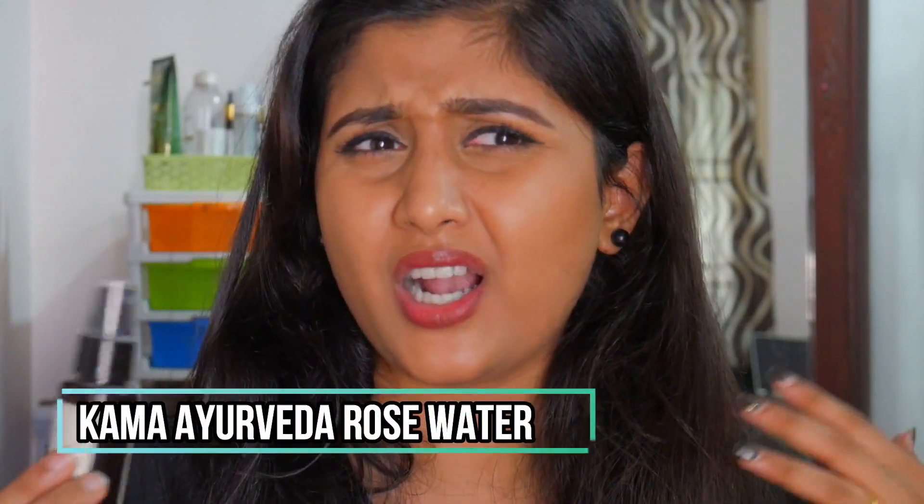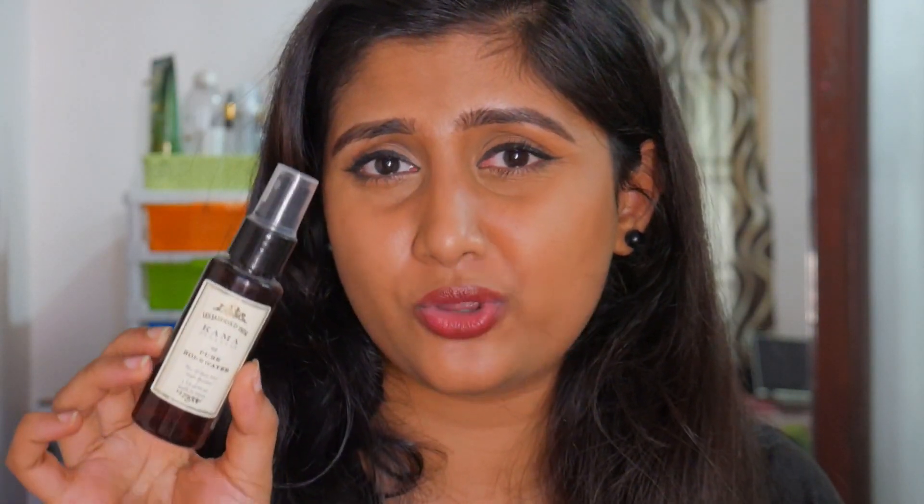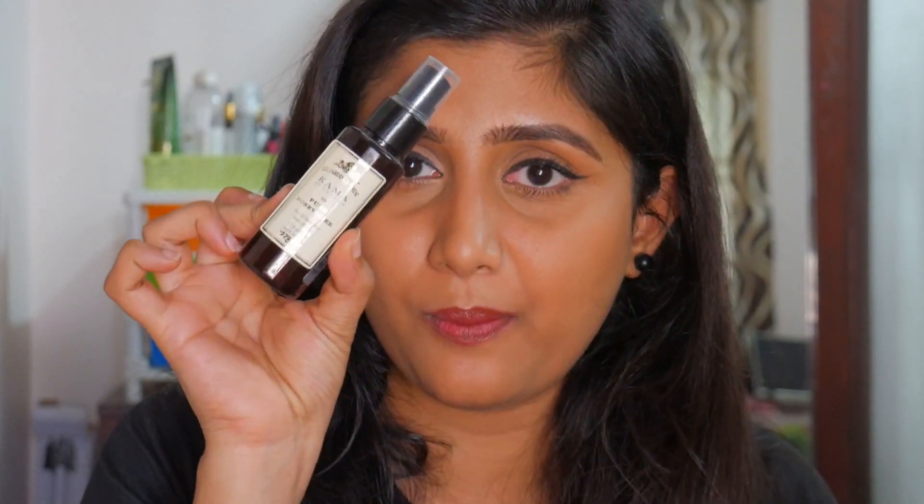I also forgot to mention this one — the Kama Ayurveda Pure Rose Water. I use it as a toner or to refresh my skin when it feels dull or tired. It's a bit pricey at around 300 rupees for just a 50 ml bottle, but it feels very nice and refreshing on the skin.